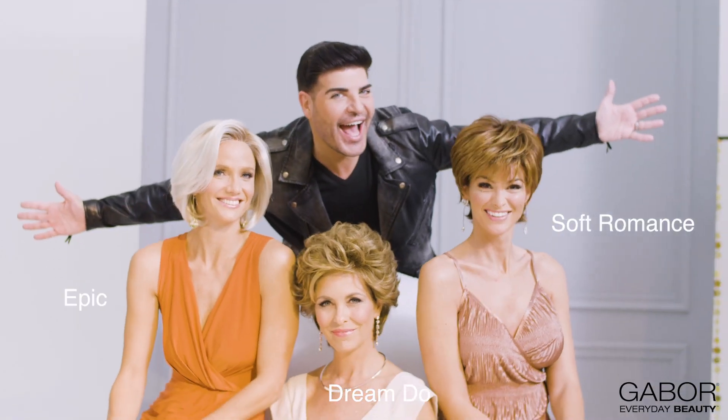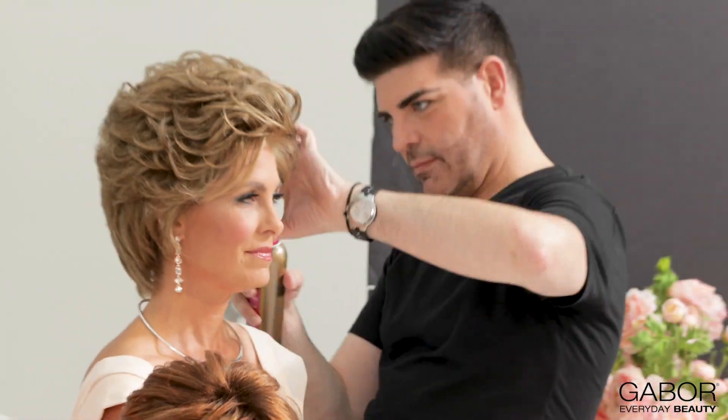So there you have it — Gabor 2019 Spring on-trend hairstyles that are wearable and versatile. Look good all the time, in no time, with Gabor.